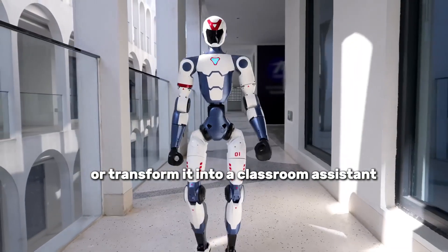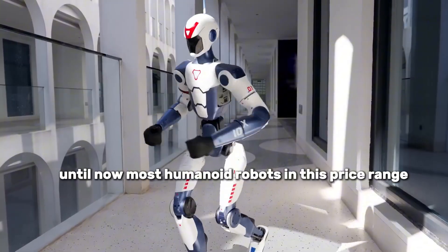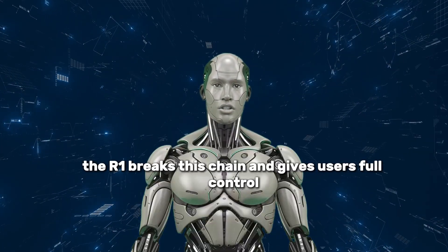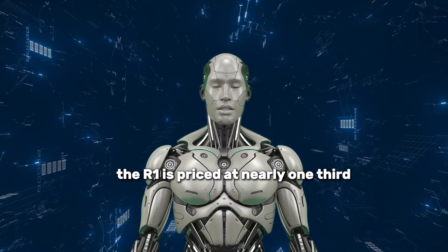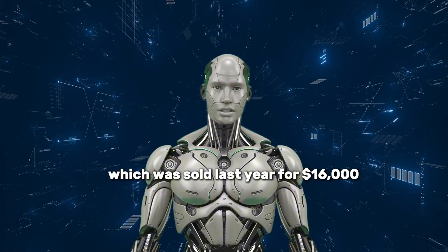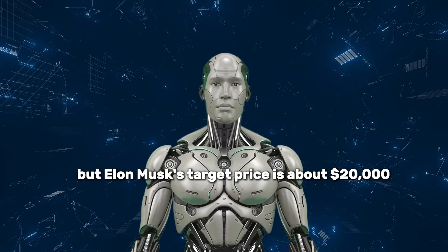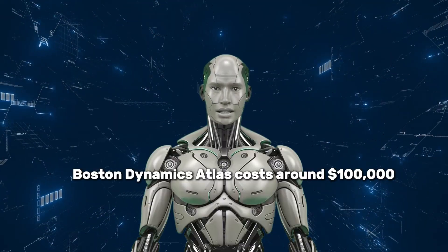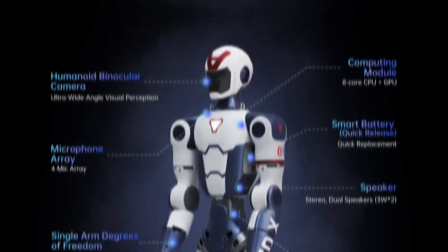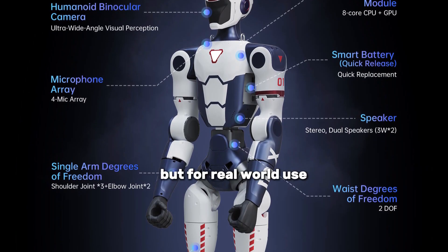You can transform the R1 into a classroom assistant or guide robot — the possibilities are entirely up to you. Unlike most humanoid robots in this price range, the R1 gives users full control without hacking the system. At $5,900, it is nearly one-third the cost of Unitree's previous G1 model, which sold for $16,000. The large industrial H1 is priced around $90,000, Tesla's Optimus targets about $20,000, Boston Dynamics Atlas costs around $100,000, and Agility Robotics' Digit can reach $250,000. The R1 positions itself as an affordable yet functional alternative — not just for watching, but for real-world use.